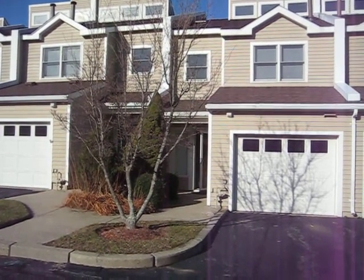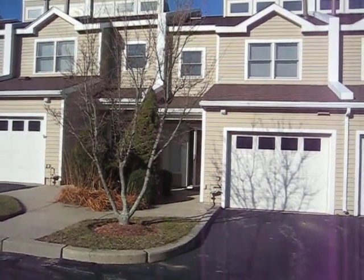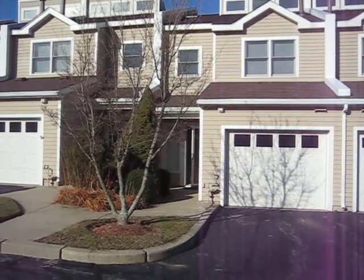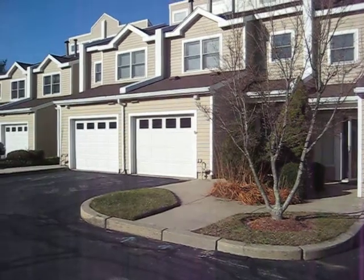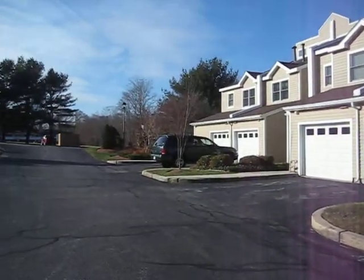Today we're going to look at a two-bedroom two-and-a-half bath condo in the Bayview Estates neighborhood off West Main Road.